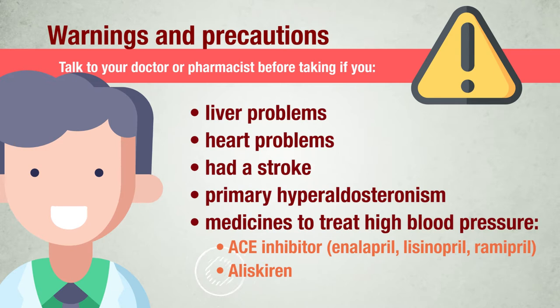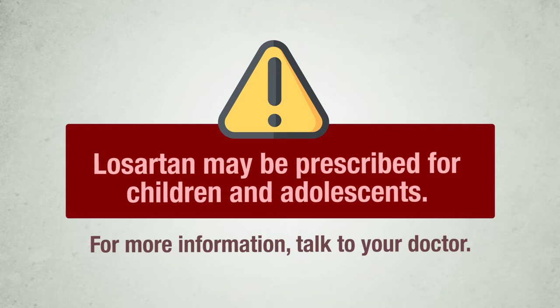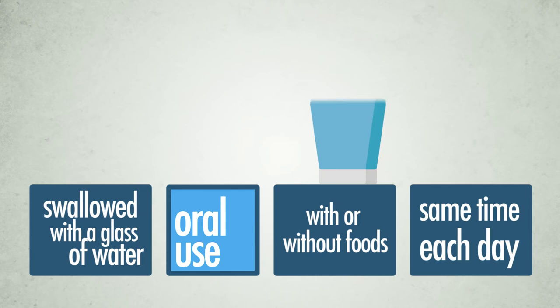Take particular care if you are taking medicines that affect potassium, other blood pressure-lowering medicines, pain-relieving medicines such as indomethacin and medicines known as COX-2 inhibitors, or lithium-containing medicines. Losartan may be prescribed for children and adolescents. For more information, talk to your doctor.